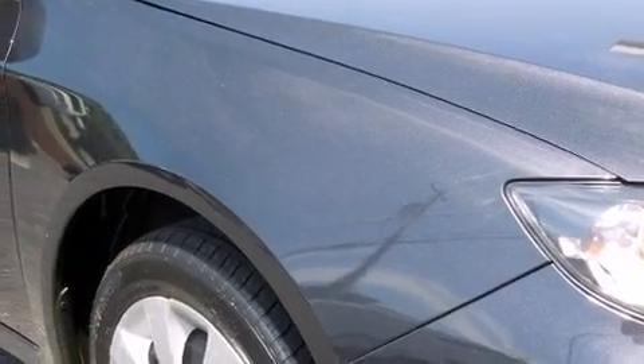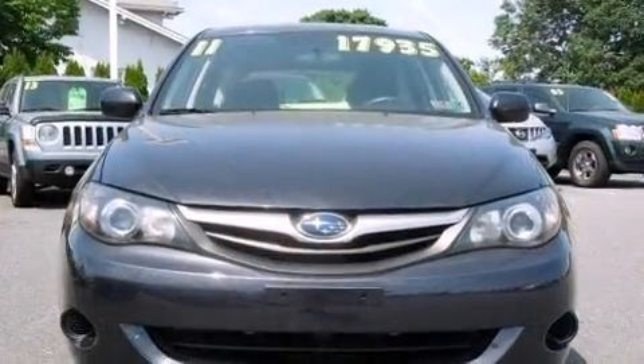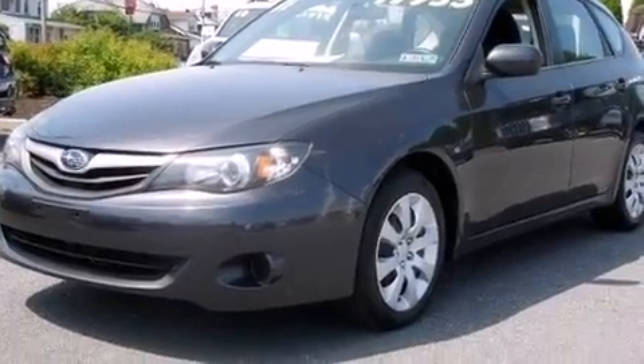Here's a great deal on a 2011 Subaru Impreza. This four-door, five-passenger sedan still has fewer than 30,000 miles. It features an automatic transmission, all-wheel drive, and a 2.5-liter four-cylinder engine.